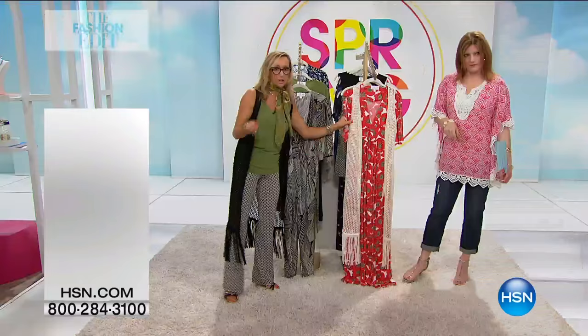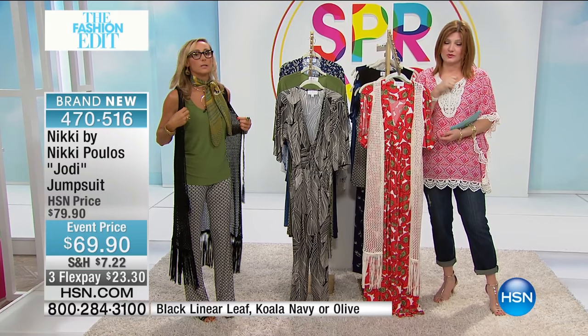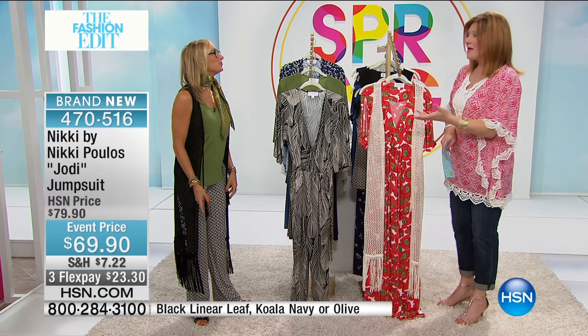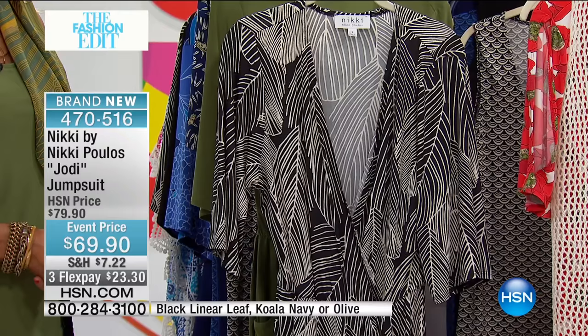We're going to move into the jumpsuits. When we talk about key pieces, we talk about iconic — what Nikki's known for. I feel like it's the jumpsuit. I know you talked about the maxi dress as well, but when it comes to perfection, a jumpsuit can be hard. We've tried them, we've seen them in fashion, on the runways, in the magazines. This is the cutest little jumpsuit.